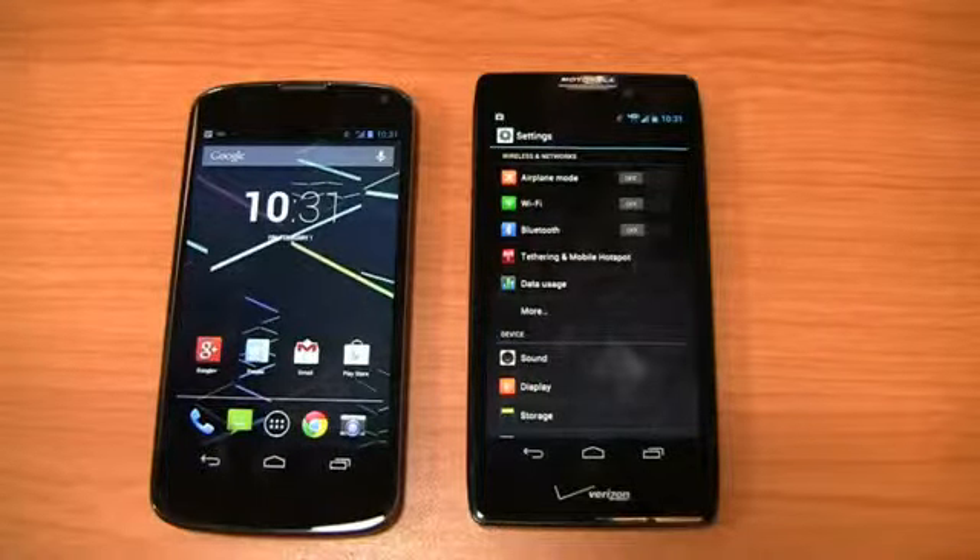Keep it locked on phonedog.com. We'll talk more about speed tests, camera settings, and other things that make these devices different in part two. Stay tuned.